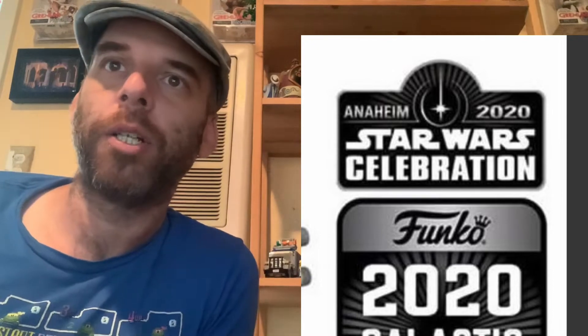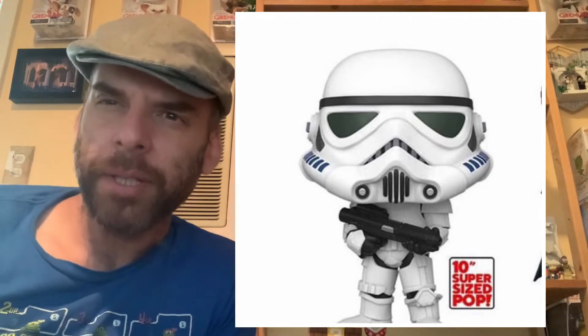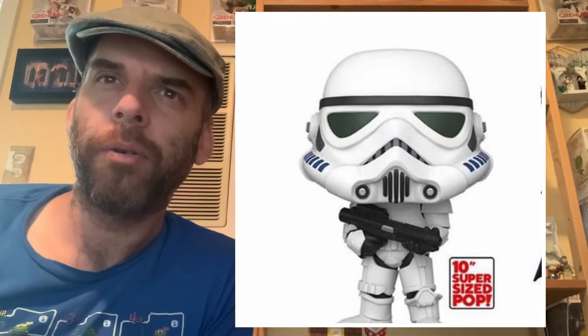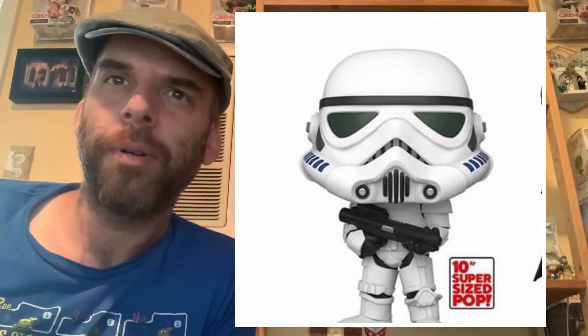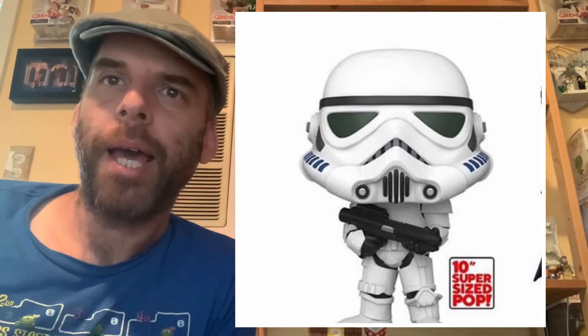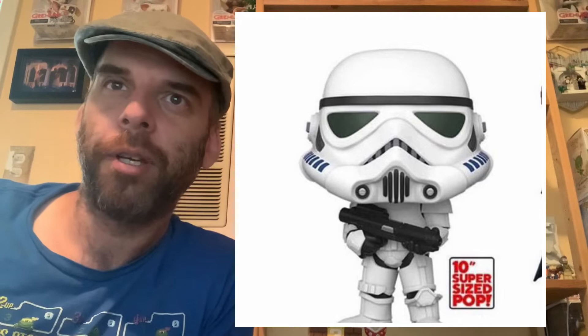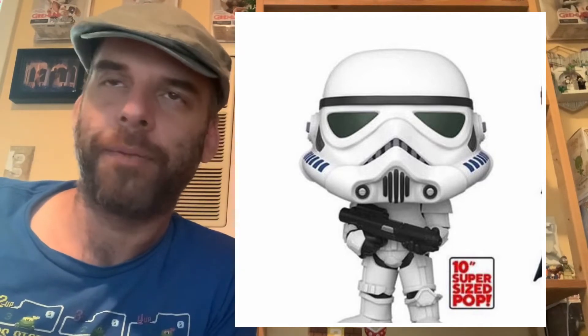Obviously it's not going to happen this year, but they're doing a virtual con thing and I just wanted to go through some of the figures here. First off is a 10-inch Stormtrooper. This guy looks pretty cool — he almost looks like a different sculpt from the other Stormtroopers they've released. Is this a concept Stormtrooper? I don't know. Pretty cool for a 10-inch size. I'm not going to jump into a 10-inch for a Stormtrooper just because of space issues, but pretty cool pop.